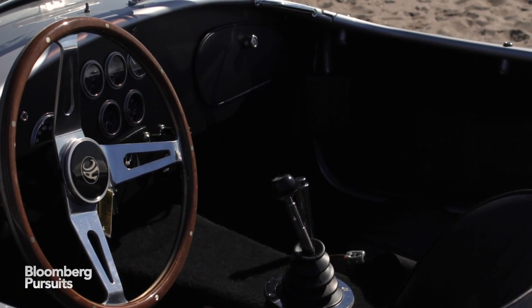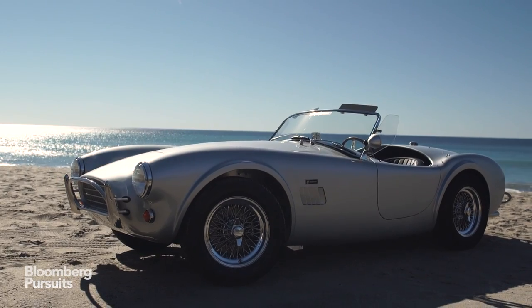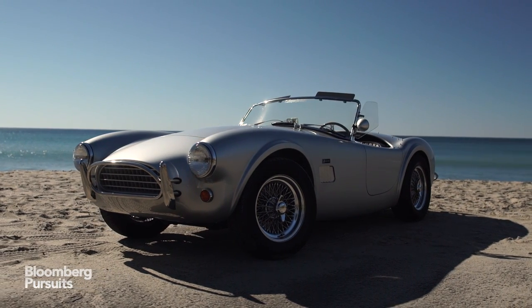Superformance says they have built and sold about 4,000 Cobras since starting production a few years ago, and delivery time is about four months. So I suggest you get your name on the list.